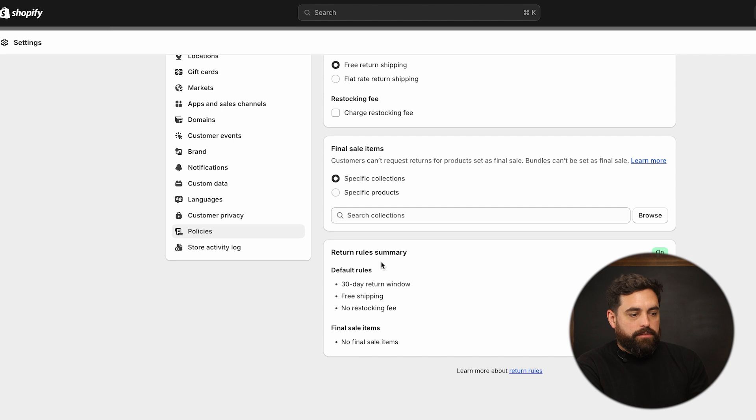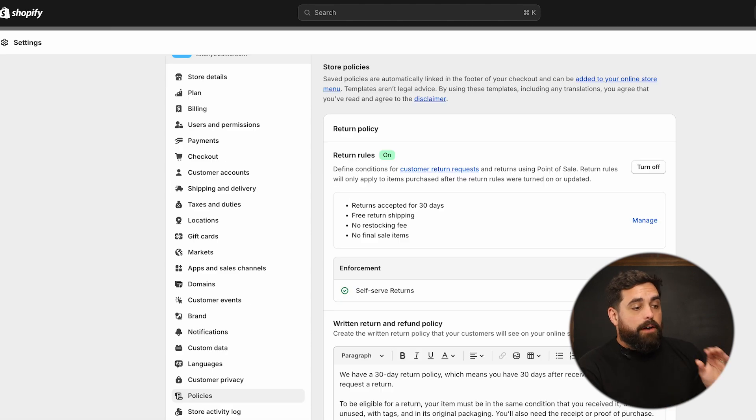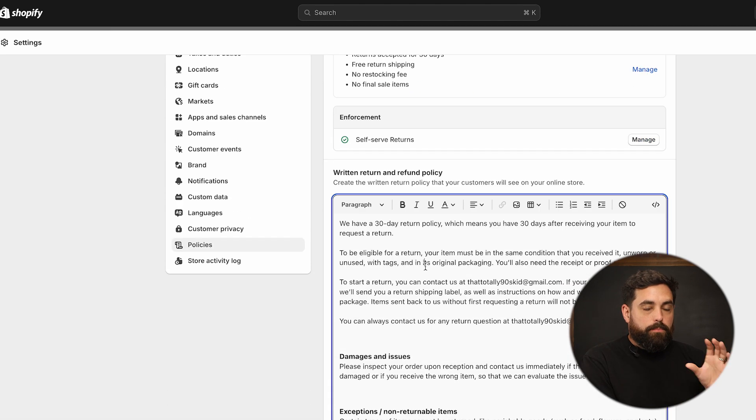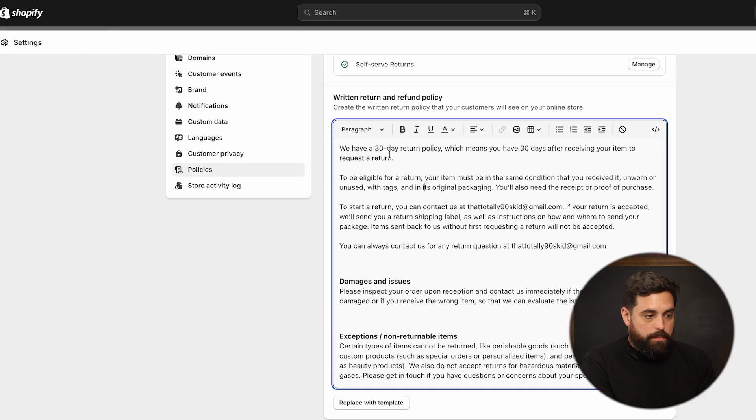Towards the bottom, you'll get a summary of the rules that you've set up. Once that's done, you're good to go. Quick note: after you make changes here to the rules, make sure that you come back to your actual written policy. If you changed it from 30 days to 14 days, it's not going to automatically change on the policy page, so you'll want to go in and update those parameters manually.